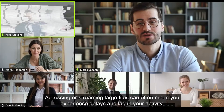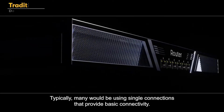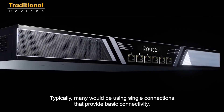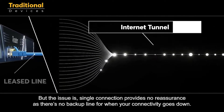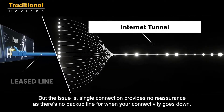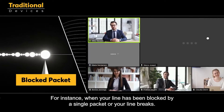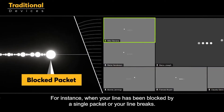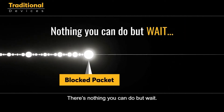Accessing or streaming large files can often mean you experience delays or lags in your activity. Typically, many would be using single connections that provide basic connectivity. But the issue is a single connection provides no reassurance, as there's no backup line for when your connectivity goes down. For instance, when your line has been blocked by a single packet or your line breaks, there's nothing you can do but wait.